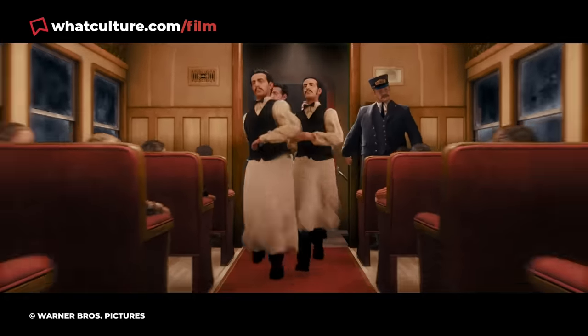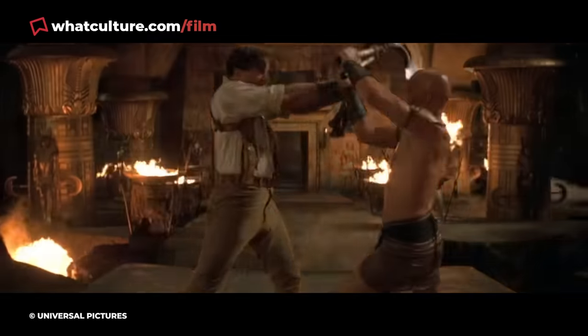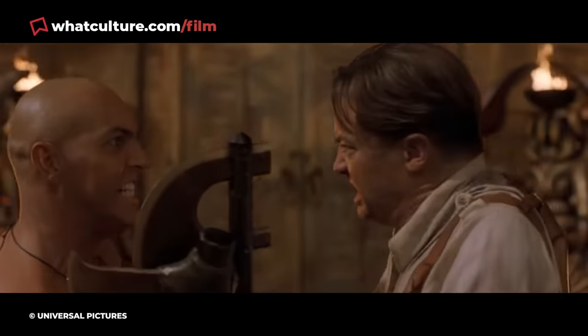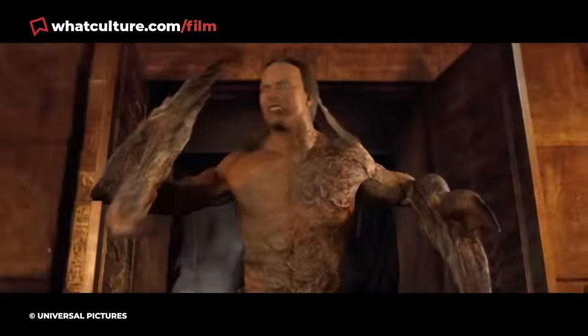Bad visual effects. Love em, hate em, delightfully cursed or just distracting, they can show up anywhere at any time. Seriously, you're only a few short minutes away even now from being attacked by the CGI rock from The Mummy Returns. Look at him, so squidgy. Oh my poor sweet boy.